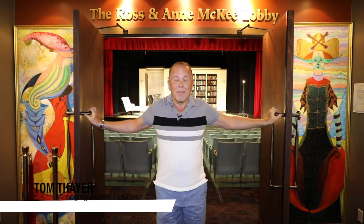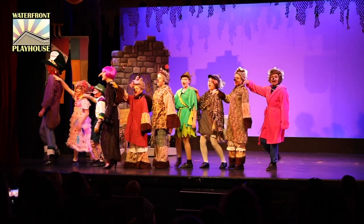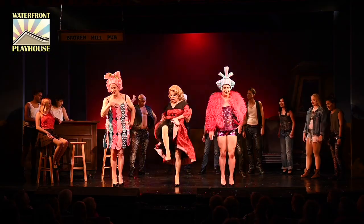I'm Tom Thayer, Managing Artistic Director of the Waterfront Playhouse. The Waterfront Playhouse is a non-profit professional theatre operating year-round. We present dramas, comedies, children's theatre, world premieres, and musicals.